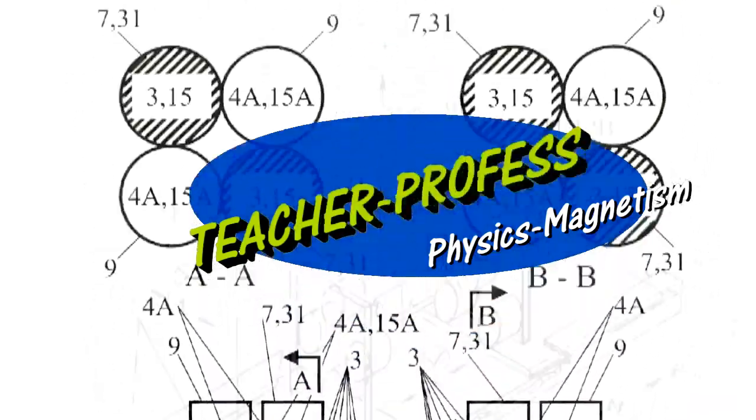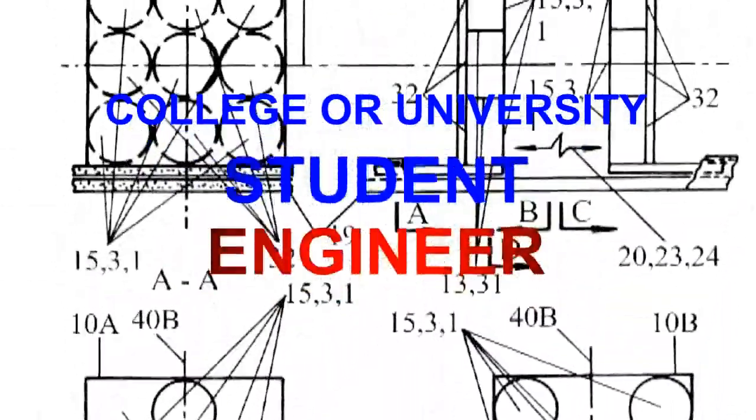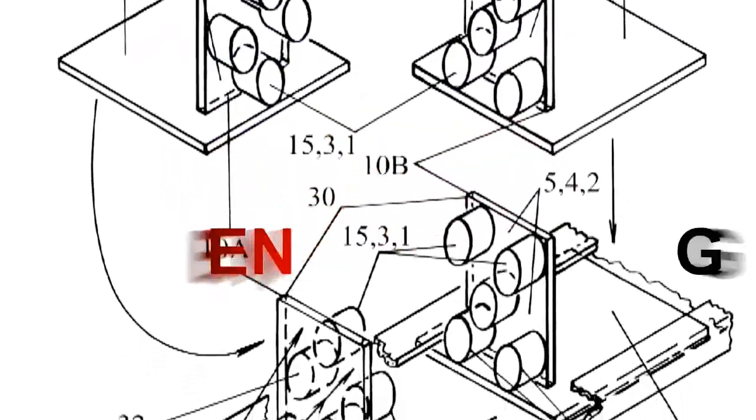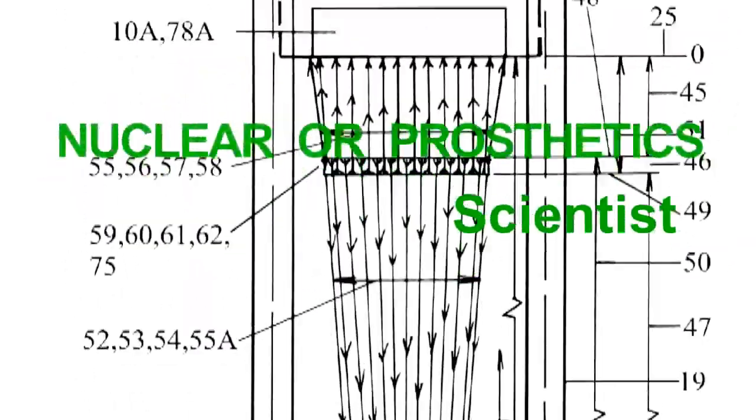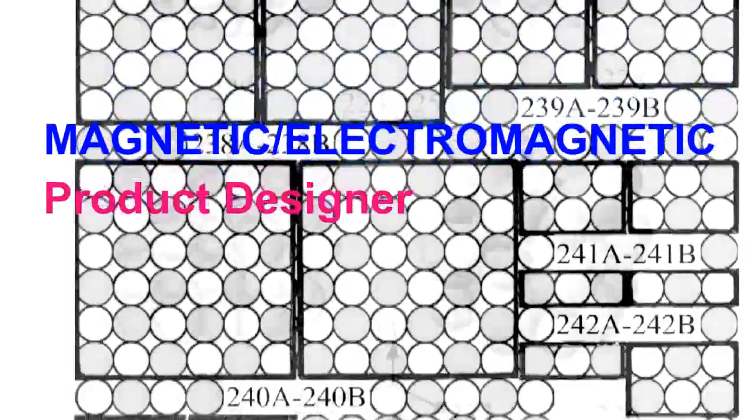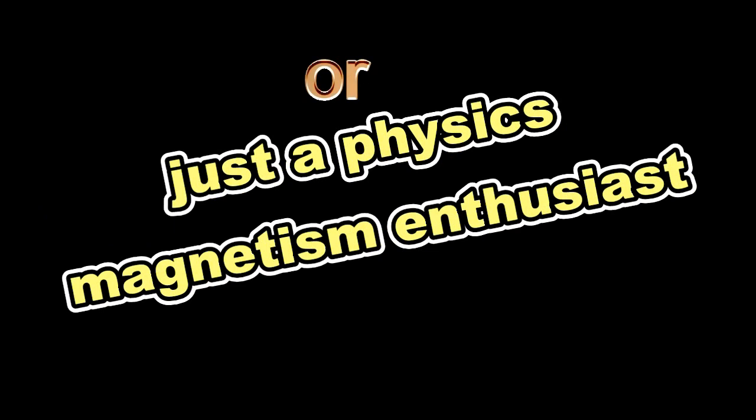If you are a teacher, a professor, a student, an engineer, a nuclear or prosthetic scientist, or a magnetic electromagnetic product designer, or even just a physics magnetism enthusiast,